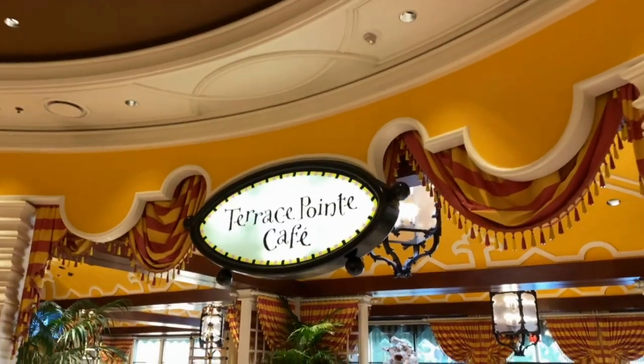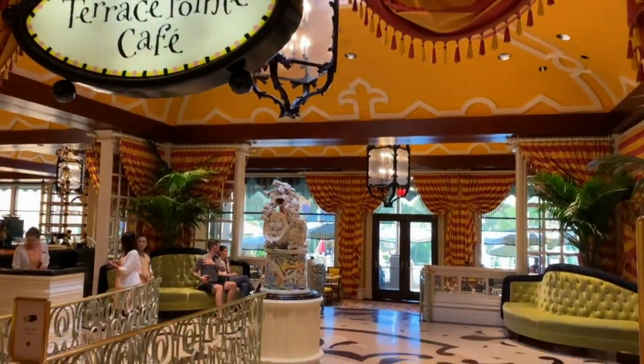Good morning everybody, I'm Josh and I'm Rachel, and today we are taking you to one of the final places that we haven't eaten at for breakfast here at the Wynn — Terrace Point Cafe. It looks like it overlooks the pool as well. We're excited to show you. Let's go!